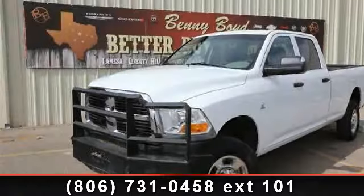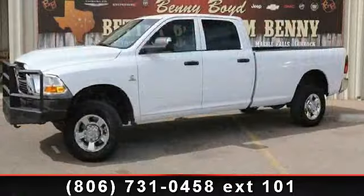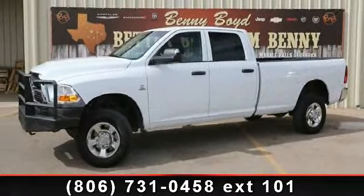Step into the 2010 Dodge Ram 3500. If you are looking for an automobile with great features, look no further. Enjoy these notable features: